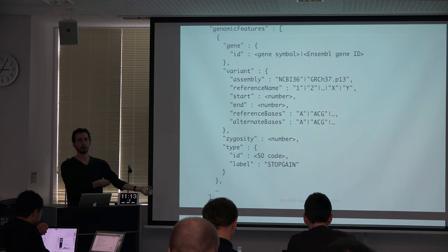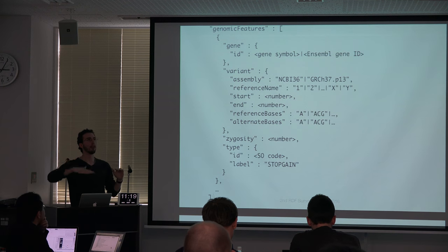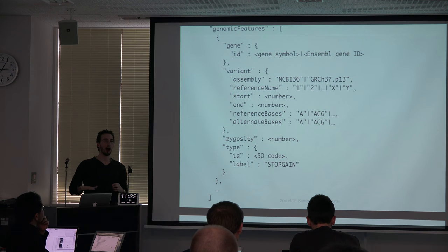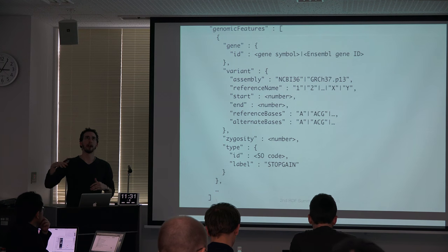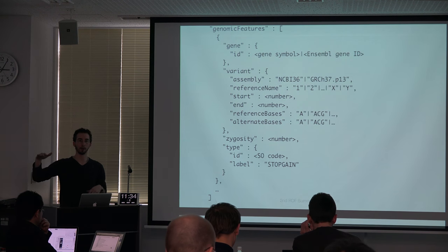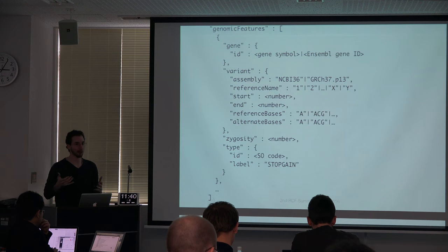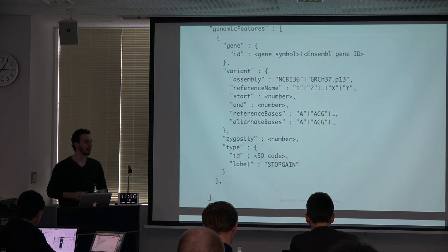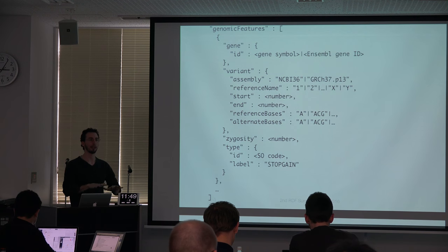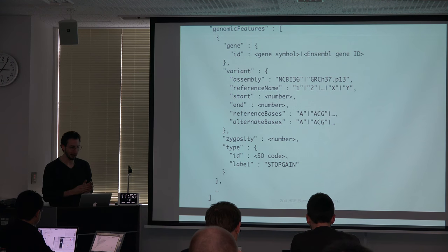On the genomic side, we haven't quite figured out the right way to align with GA4GH specifications because the level we're operating at is generally not specific variants. We're not focused on specific calls or call-level details because we sit on top of the clinical workflow. We're usually interested in a gene — just the gene name or an Ensembl identifier, or a specific variant of interest — without dealing with call-level information. We're sitting a bit higher in the stack.